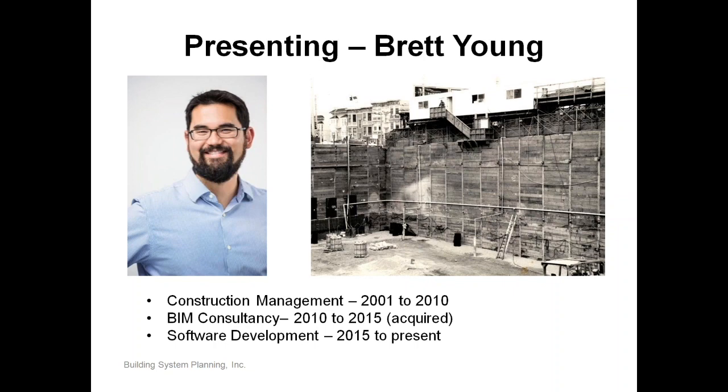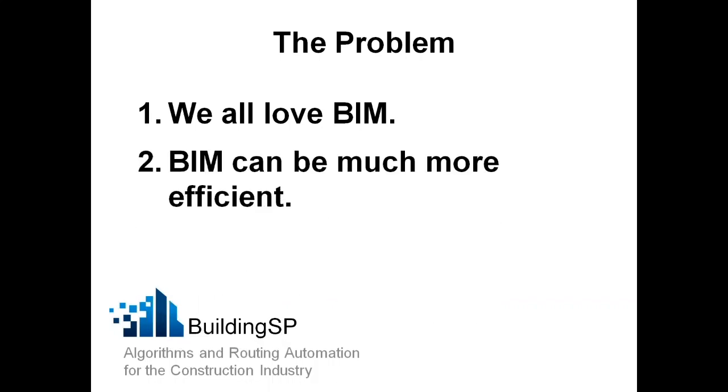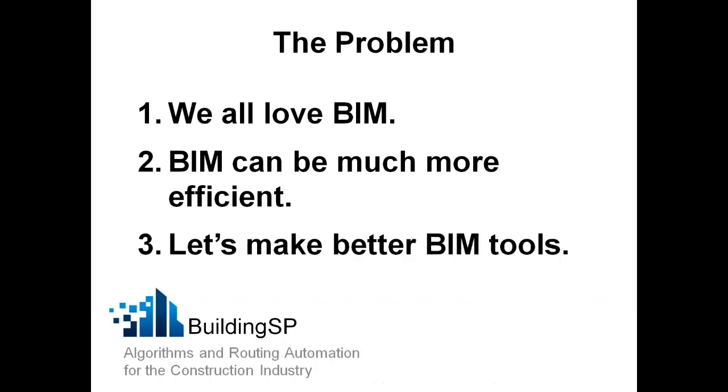Building SP is devoted to making better tools for how we go about and do BIM. BIM is an increasing part of everything we do in construction for planning, but the problem is that BIM can be much more efficient. BIM is really driven by people and is very heavily reliant on people workflows. Part of our effort is to make better tools that allow people to be more efficient — leveraging the power of your best assets, which are your people. Better BIM tools mean more productivity.